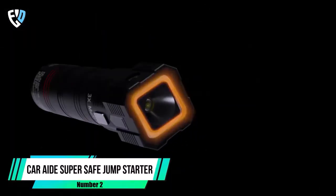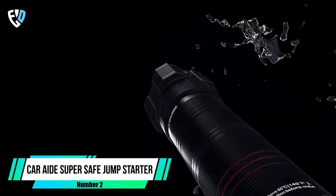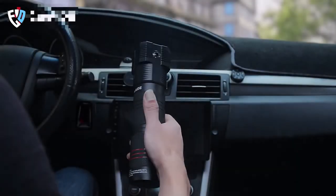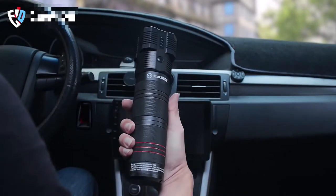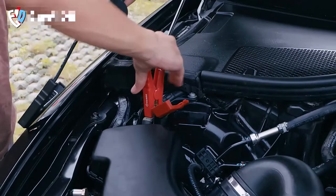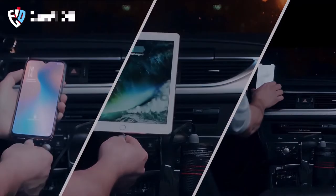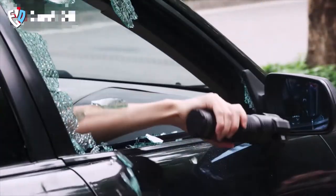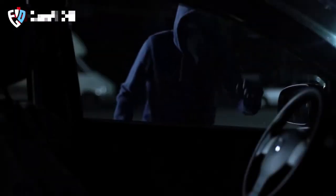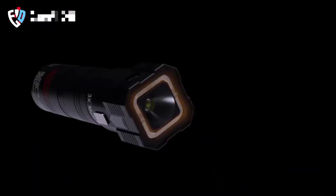Number 2: Car80 Super Safe Jump Starter. If you're looking for a reliable and versatile tool to keep in your car, this 18-in-1 multi-tool is a great option. It can jumpstart your car with its 1000-amp peak current, and its built-in battery will keep your devices charged. But its most useful feature is its emergency capabilities — the super loud alarm will deter any attacker.